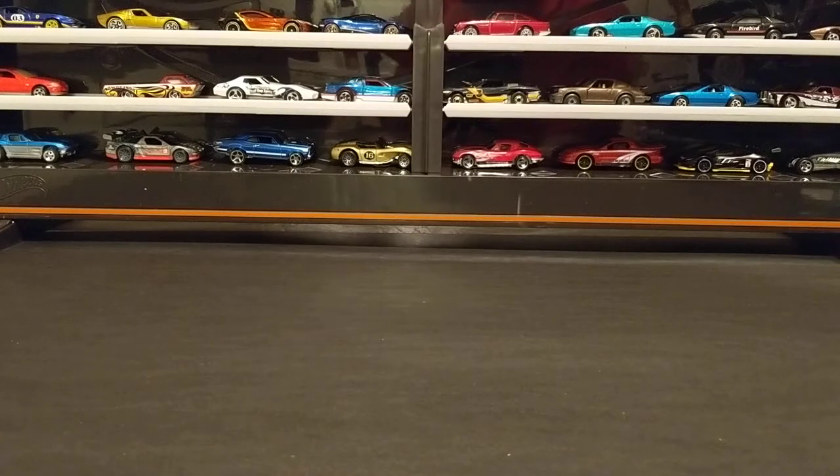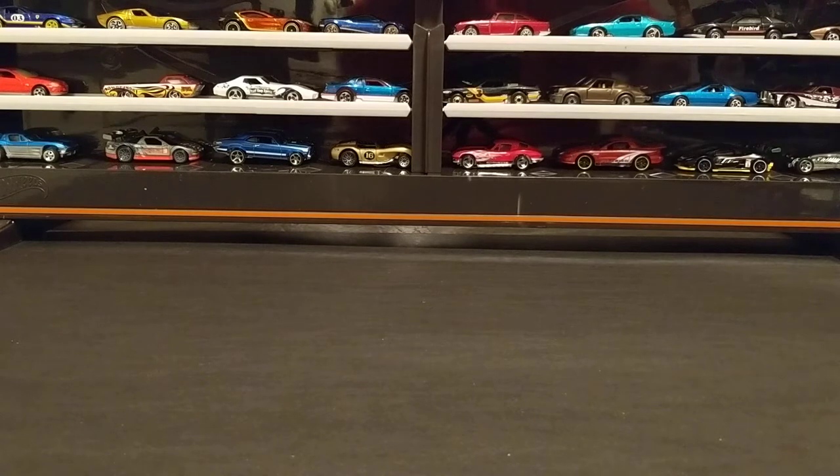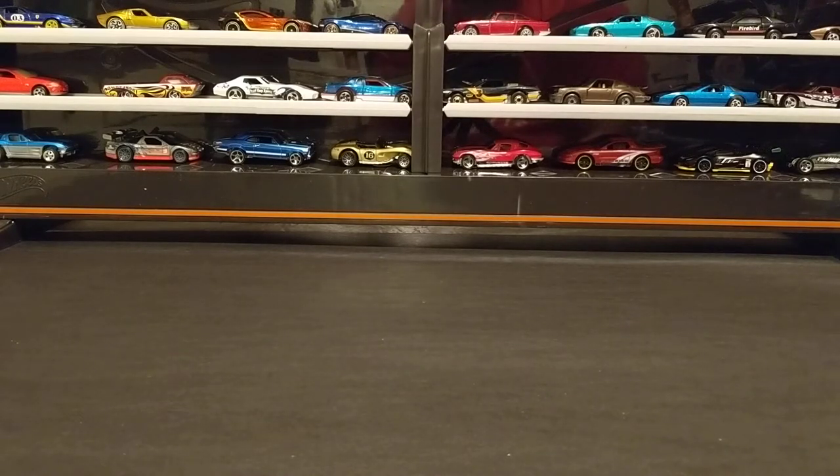Hey, what's up YouTube? This is Ant. So this is a new channel for me. I've recently got really into collecting Hot Wheels and 1:64 scale diecast cars, so much so that I thought it might be cool to start a channel and start recording my peg hunting hauls.